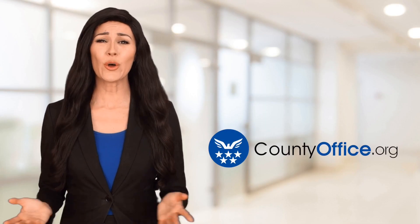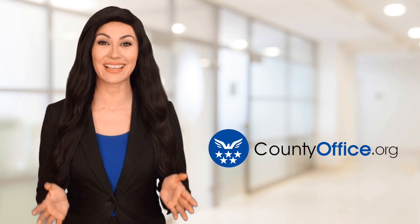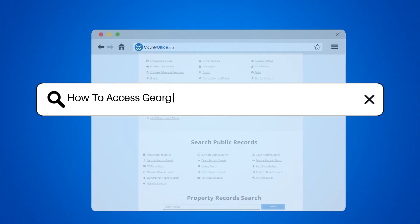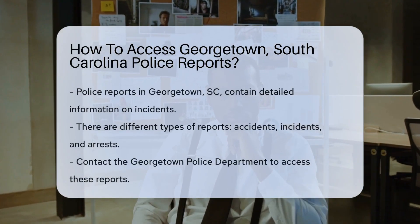Welcome to County Office, your ultimate guide to local government services and public records. Let's get started. How to access Georgetown, South Carolina police reports?